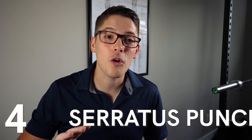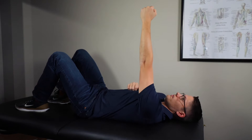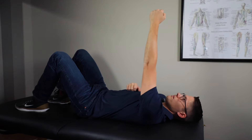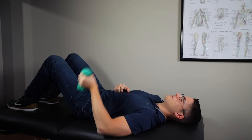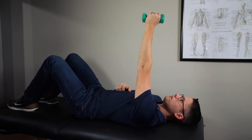Exercise number four is called the serratus punch because it targets the serratus anterior muscle. Lie on your back and bring your arm to 90 degrees, then reach up towards the ceiling like you're performing a slow punch to extend your arm forward. You don't need any weight to start out, but you can work up to one, two, or even three pounds as you progress. Try to perform three sets of 10 to 12 repetitions.